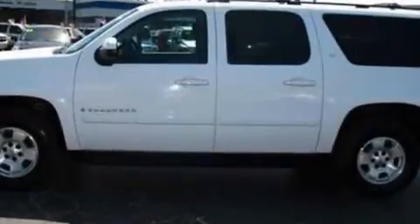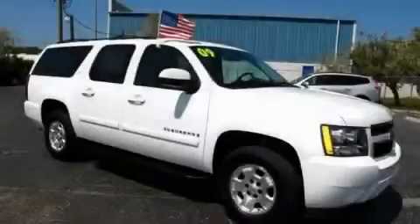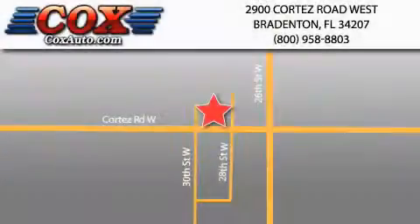Stop by today and test drive this SUV for yourself. Be sure to take advantage of our first year complimentary basic maintenance on every pre-owned vehicle purchased from Cox Automotive.